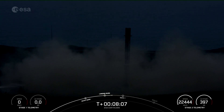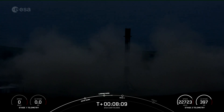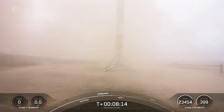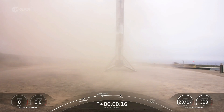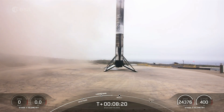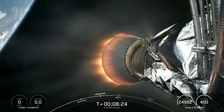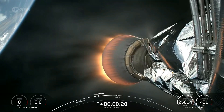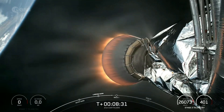And there you have it. Falcon 9 has successfully landed at landing zone 4 at Vandenberg. This was the seventh launch and landing for this first stage. And this landing marks SpaceX's 314th recovery of an orbital-class rocket, including first stage landings for Falcon 9 and Falcon Heavy.